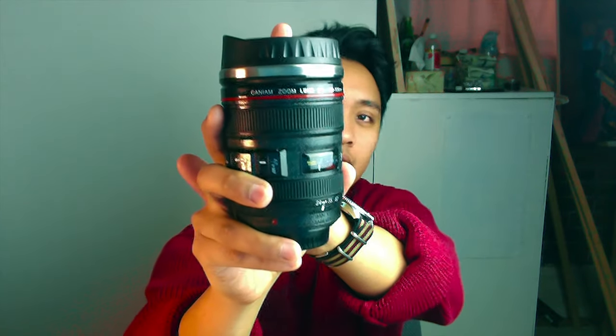I've been using Canon for a long time now, but I've just recently acquired the Canon 24-105mm L — it's right here, let me give you a better view.